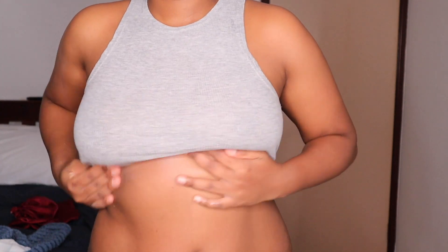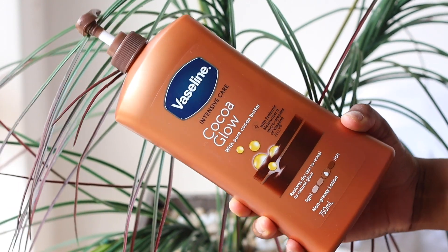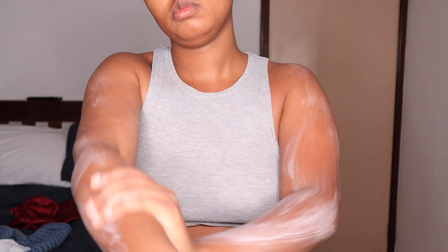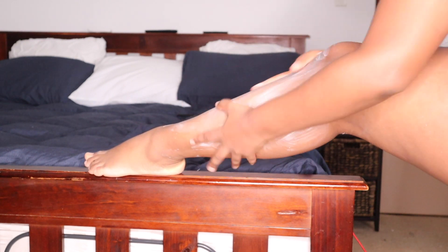To finish off, I'm using this Vaseline intensive care moisturizer and applying it all over my body. This is great at moisturizing my skin without leaving me feeling sticky or oily. I love feeling nice and refreshed yet moisturized.